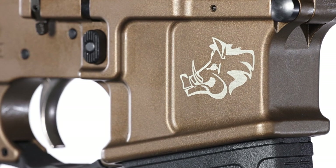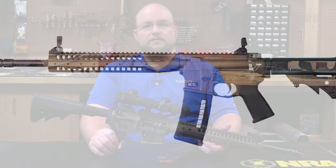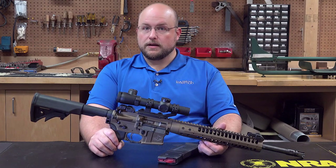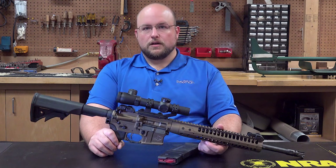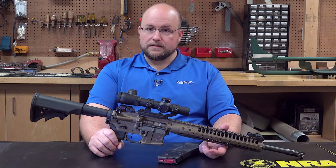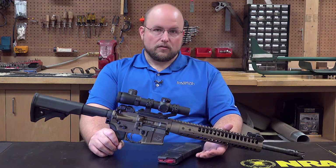The 6.8 SPC, or 6.8 millimeter Special Purpose Cartridge, was designed with the intention to replace the 5.56x45mm NATO, answering to the latter's battlefield deficiencies. What this offers are middle-of-the-road ballistics between 5.56 and 7.62, with the capability of running in an AR-style rifle.